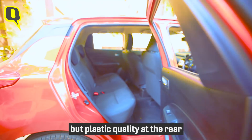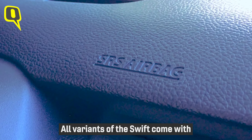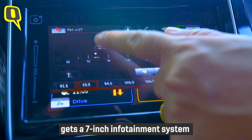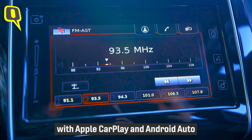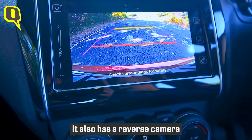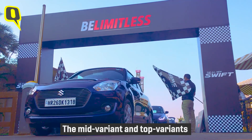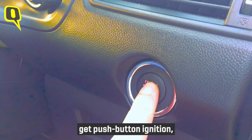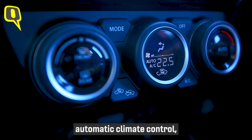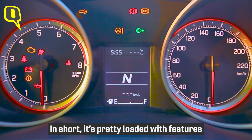The interiors are all black; the front seats are thick and sporty, but plastic quality at the rear could have been a bit better. All variants of the Swift come with two airbags and ABS as standard. The top-end variant gets a seven-inch infotainment system with Apple CarPlay and Android Auto, a reverse camera, and GPS navigation.